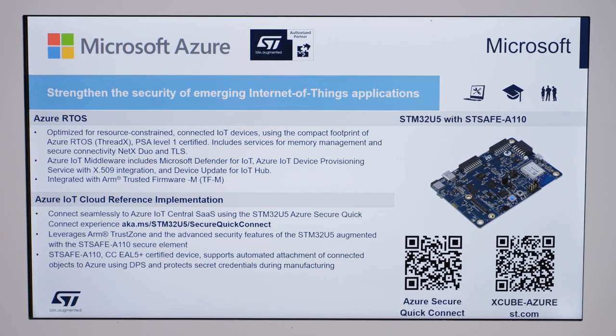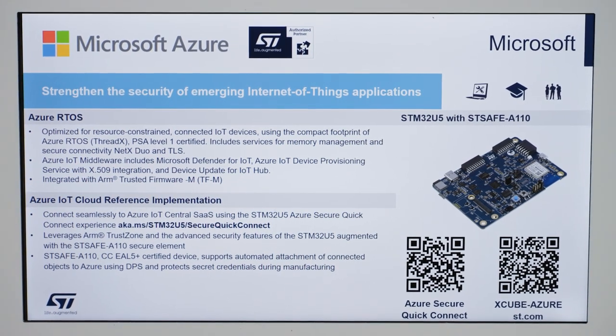to full implementation to attach to cloud securely, like the one we present you on U5 in this booth with Microsoft Azure and its certified cloud connectivity implementation.